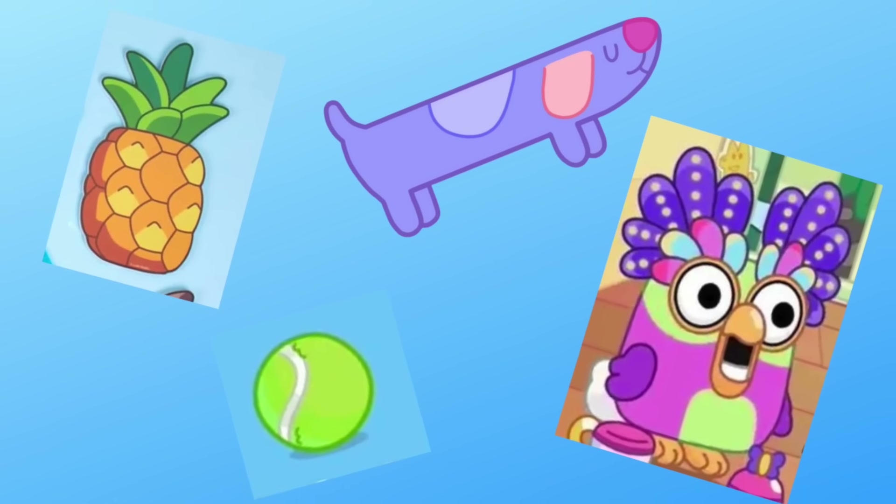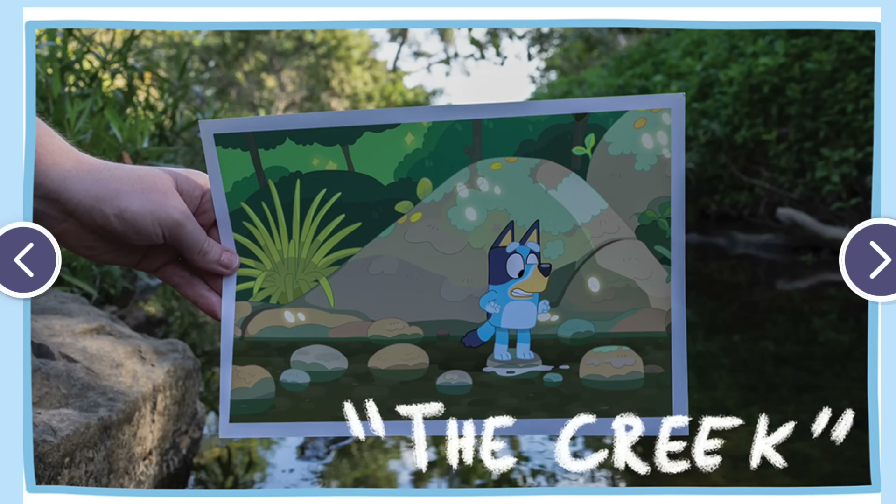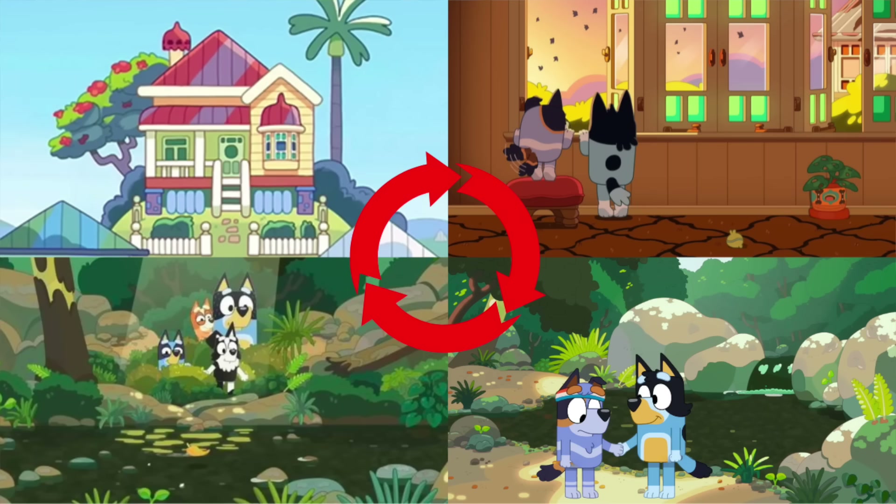This is hands down one of my favorite episodes, and we're going to be going through a lot of stuff — everything from the Easter eggs to the insane amount of Australian details in this episode, the real life locations, as well as some of the theories that link in with this episode, like how the Heeler house is sort of like Bandit's old house. But also, of course, the whole idea that this episode is a lesson in how to overcome anxiety in a new situation, and I think it's just a really great lesson in general.